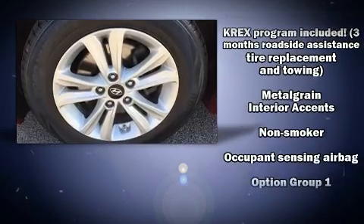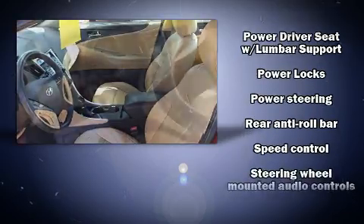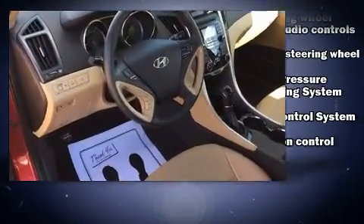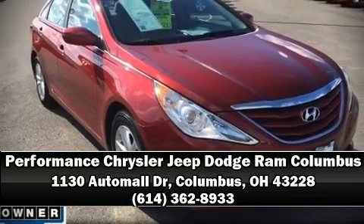Side curtain airbags deploy in extreme circumstances, shielding you and your passengers from collision forces. It also arrives with a Carfax history report indicating just one previous owner. Stop by our dealership or give us a call for more information.